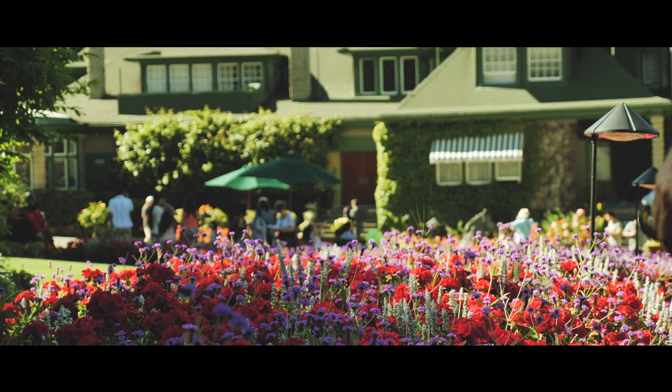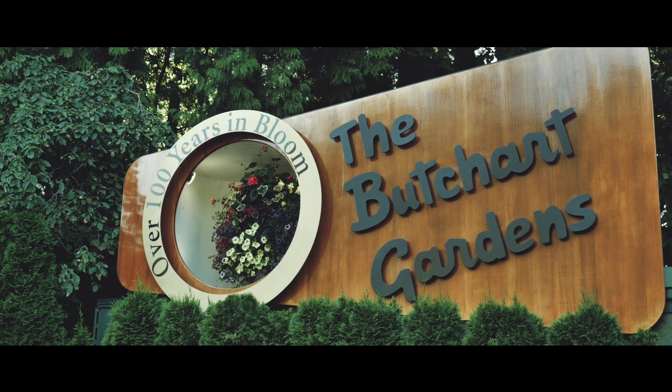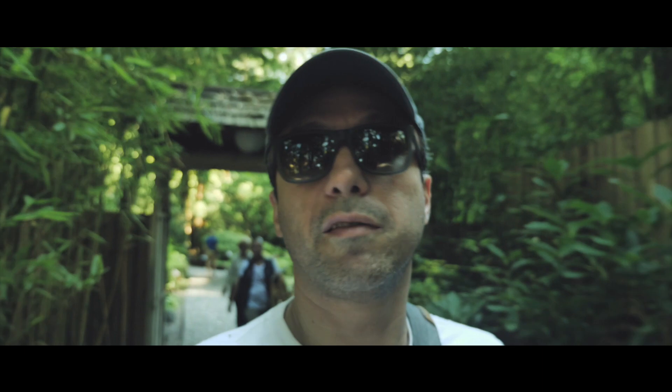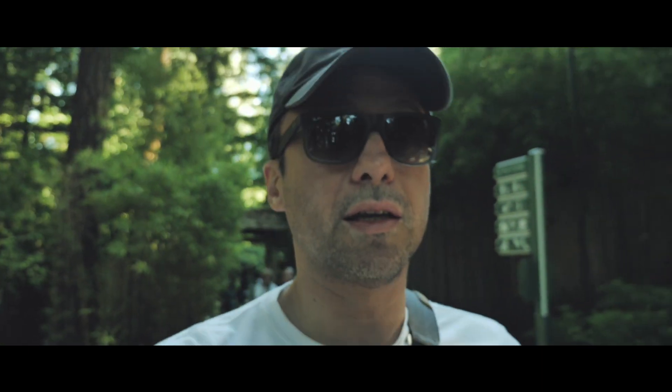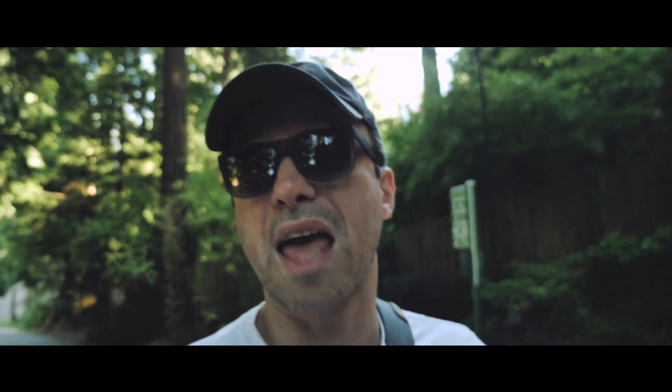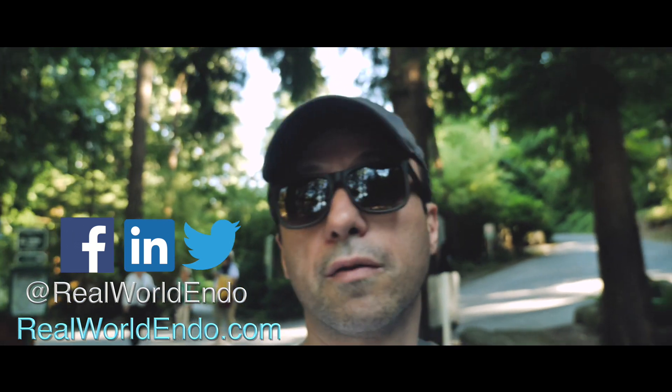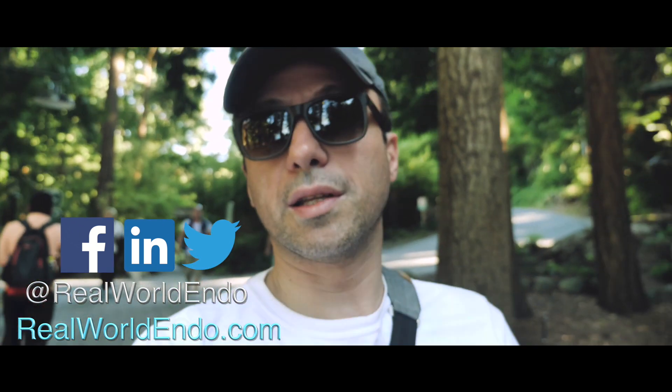As this quick visit to Butchart Gardens comes to an end, I just wanted to quickly review some of my experiences with the bioceramic sealer now that I've been using it for 10 years and in nearly 10,000 patients. That data set is going to be published soon and I'm looking forward to sharing that with you once it's available in full detail.